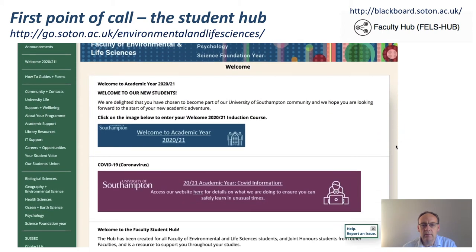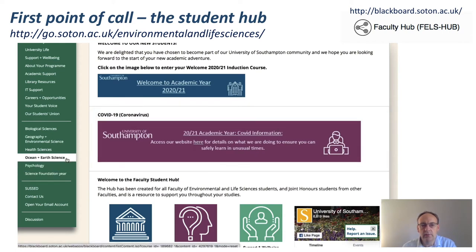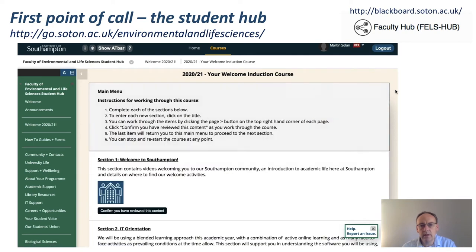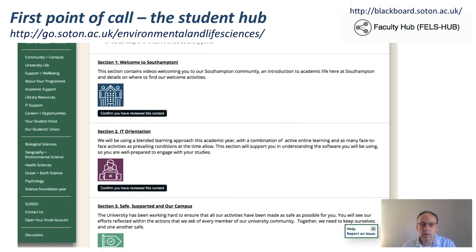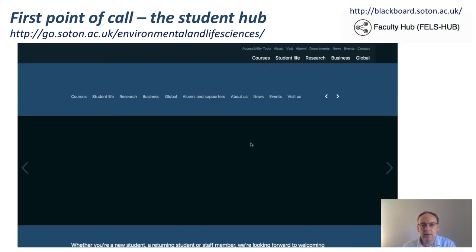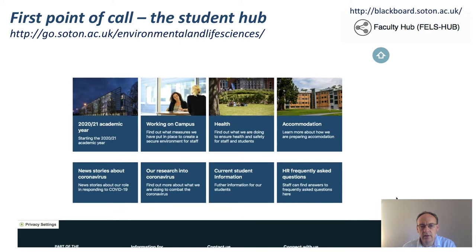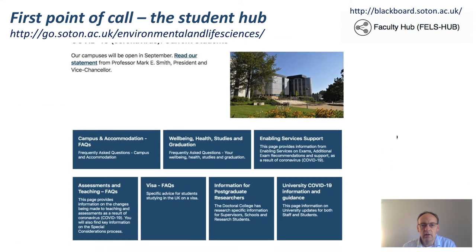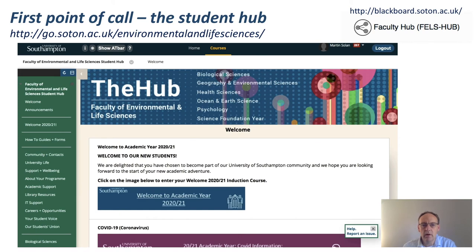Go through the welcome to the academic year section, and I also want to draw your attention to the COVID information — this is where you'll get the most up-to-date information at all times. I want to point you to the ocean and earth sciences section as well for anything specific to your courses. Under the welcome year, there's a whole load of information about orientation, engagement, and student support. The information is live and it is being updated. The university also has a separate section giving all the information about COVID, including current student information on caring duties, visas, and other circumstances. So the hub is your first point of call.